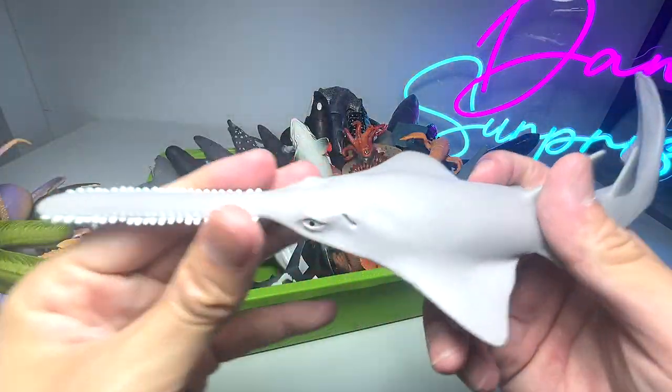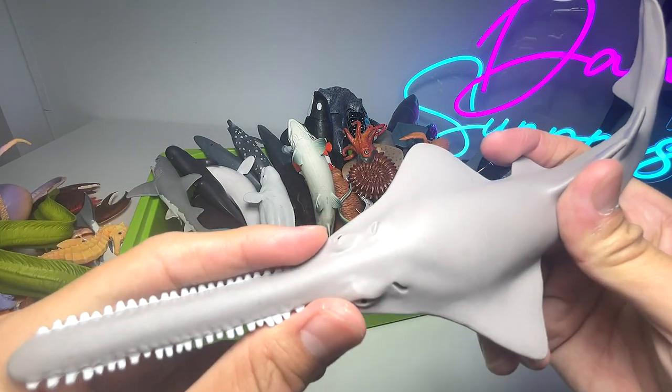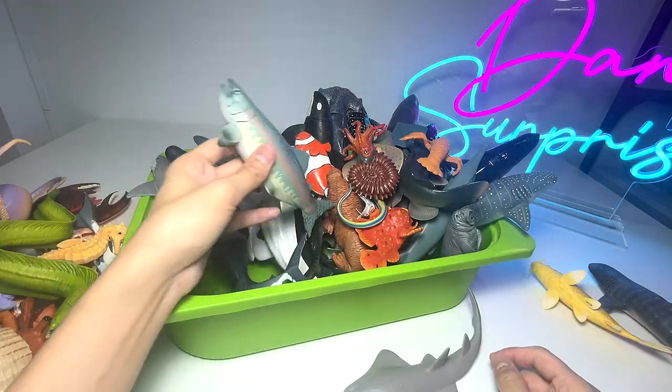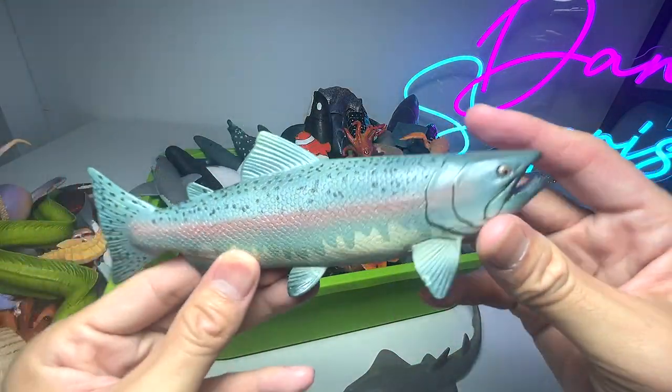Sawfish right here is actually not a shark. It is actually a ray. We have a salmon fish — salmon is like one of the fish that people love to eat.